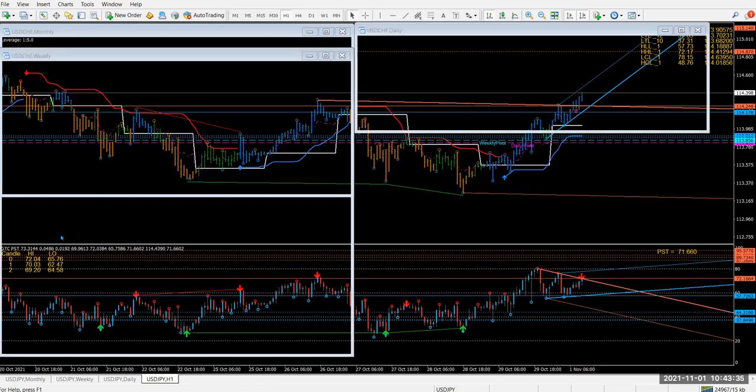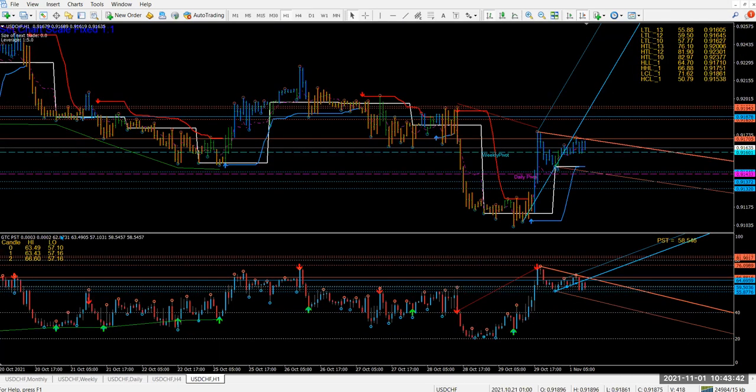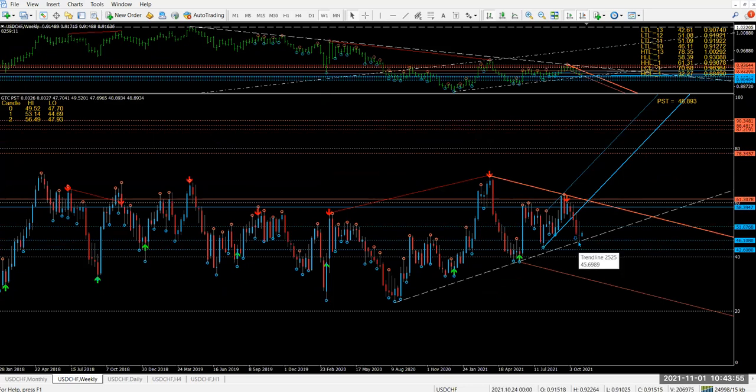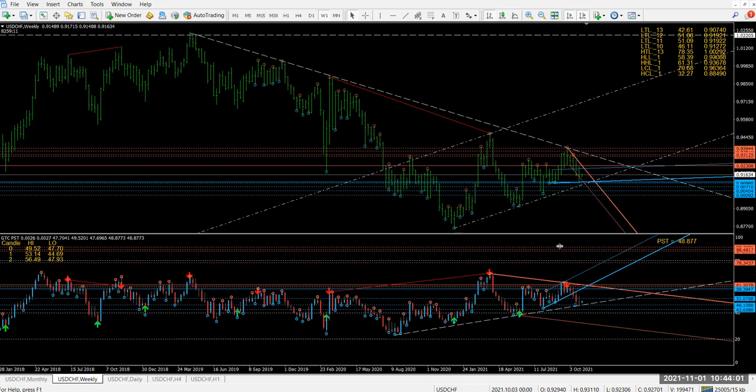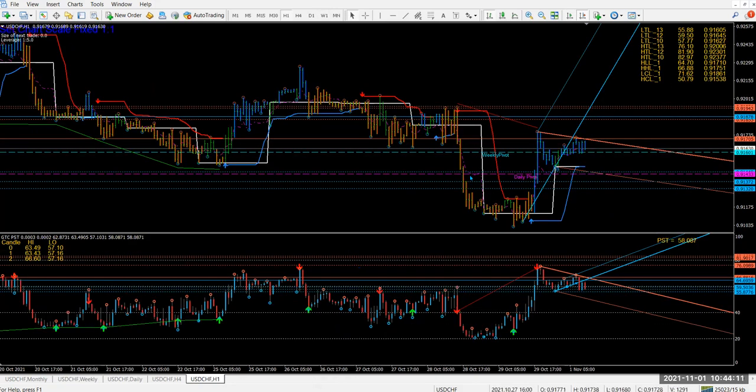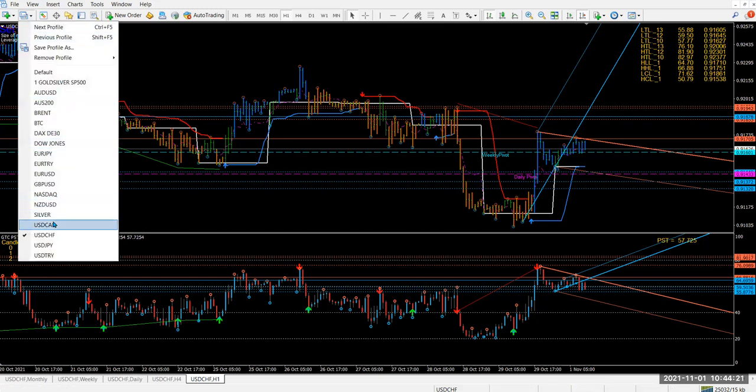Dollar/Frank — I said last week on pullback you need to go long because the direction is long. With Euro/Dollar being short, Dollar/Frank market came down to those levels and then went up. On the weekly I mentioned there's a blue line they should probably pop heads down to — it did, then the market moved up. So we're expecting this to carry on going up. Any pullback is an opportunity to go long on Dollar/Frank.